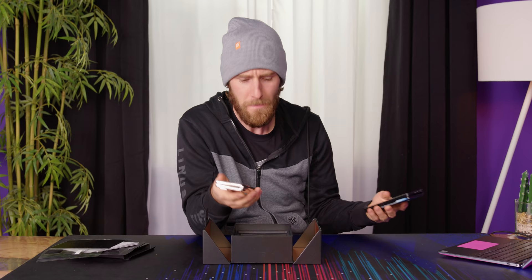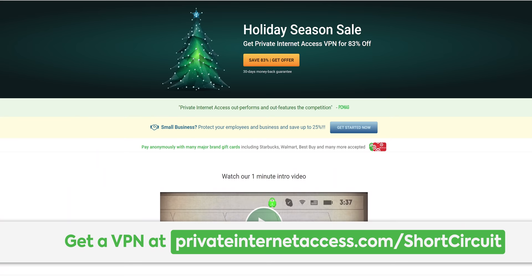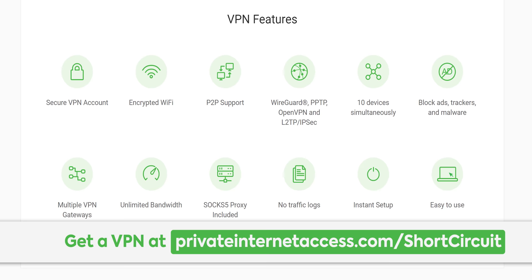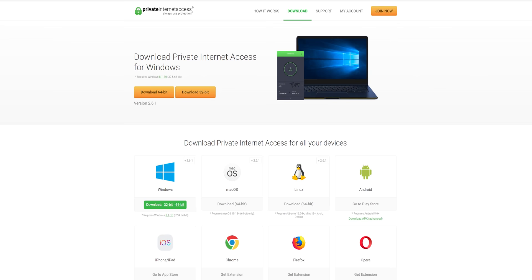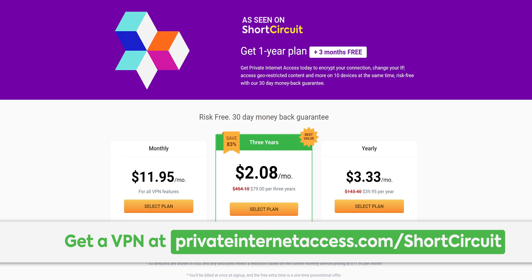Private Internet Access is a VPN that allows you to access services and websites as though you were in a different country. It encrypts all of your traffic with a safe and protected IP, and you can connect up to five devices at once with clients for Windows, Mac OS, Linux, Android, and iOS. Buy a one-year plan for $39.95 and get three months for free at the link in the video description.